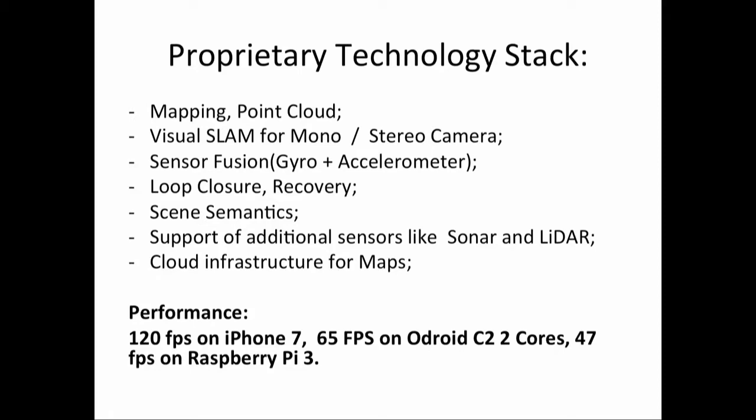We have a full stack of technology: tracking, mapping. We can use a stereo camera or work with a single camera, fisheye, and we have sensor fusion. It is very fast — for example, on iPhone 7 we have 120 frames per second, and on a Raspberry Pi 3 we have 47 frames per second.